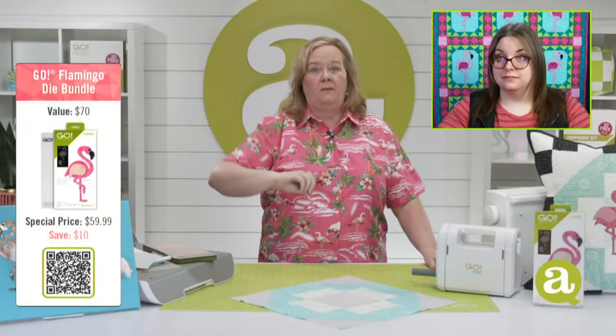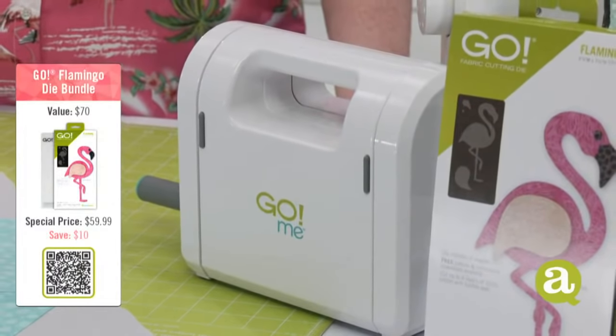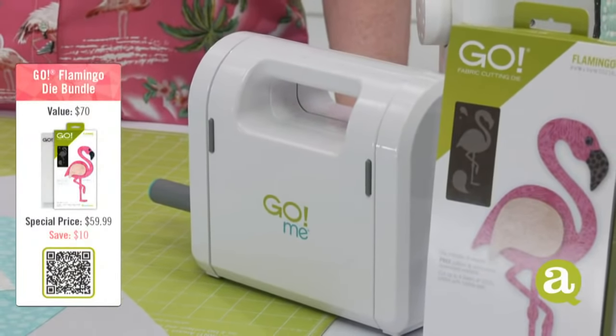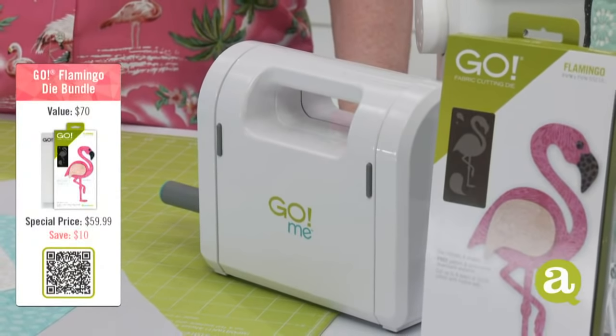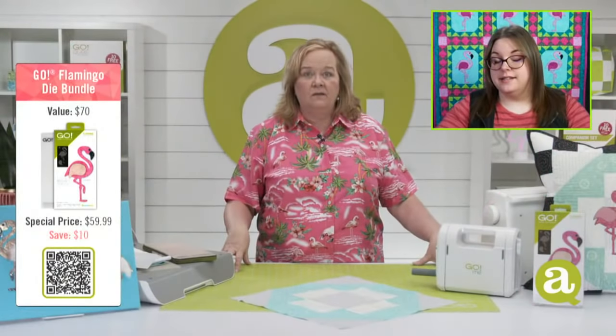If you spend $300 today, no code required — we're just going to throw a free Go Me in your cart. Throw in a flamingo die bundle, spend more than $300, and we're going to ship you a free Go Me. If you spend over $150, you get free shipping in the contiguous US.